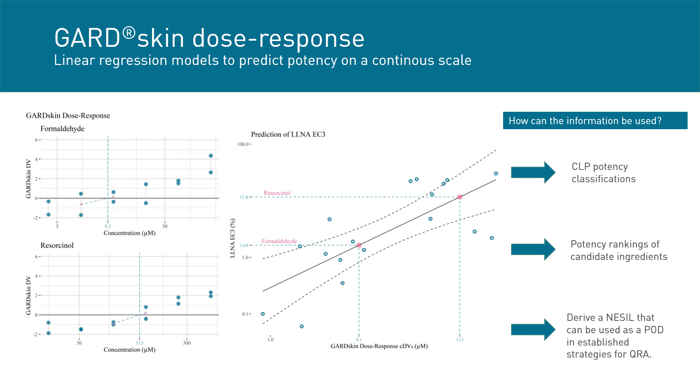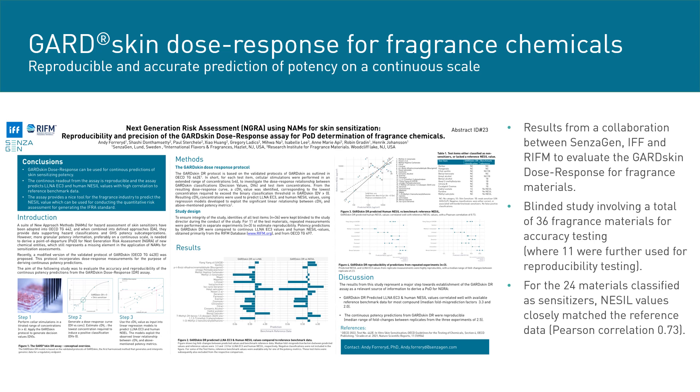The predicted LLNA EC3 values can also be used to derive a NOEL value that can serve as a point of departure within established procedures for quantitative risk assessment. The potential of the dose-response assay for potency prediction has been evaluated across different industries. In a collaboration with IFF and RIFM, a blinded study evaluated accuracy and reproducibility: 36 chemicals were assayed, 24 classified as sensitizers, and corresponding NOEL values closely matched reference data. 11 chemicals were further investigated for reproducibility, showing a median fold change of 2.5 between replicates.